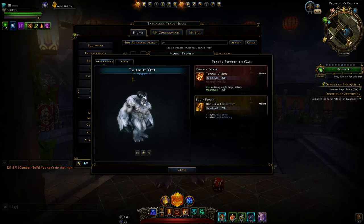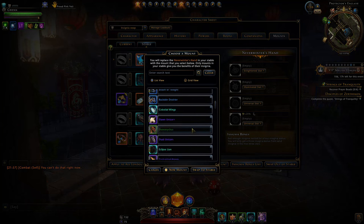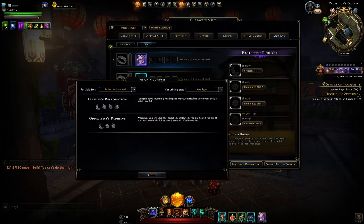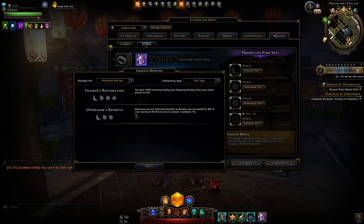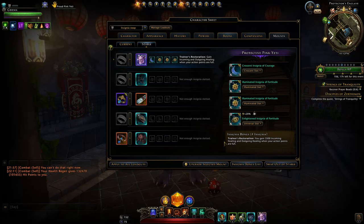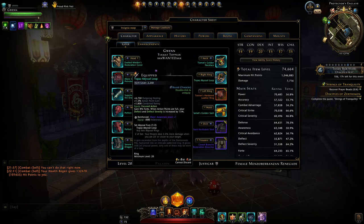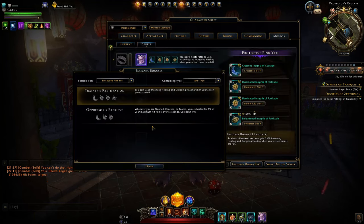The only other yeti is the twilight yeti, which is around 300k or more. The disappointing part is when you look at the stable — the insignia bonuses provided are trainer's restoration and oppressive reprieve, that's it. Using the preferred bonus slot for extra item level, you'd be getting trainer's restoration, which is all right for tanks and healers particularly when you aren't using your daily power a lot. This can be viable on a tank, especially when running with the topaz ring. Tanks can also use oppressive reprieve to get a heal over time.